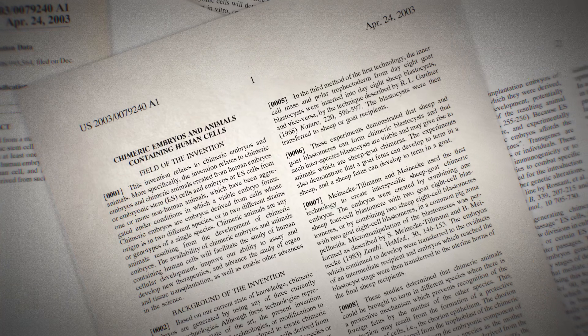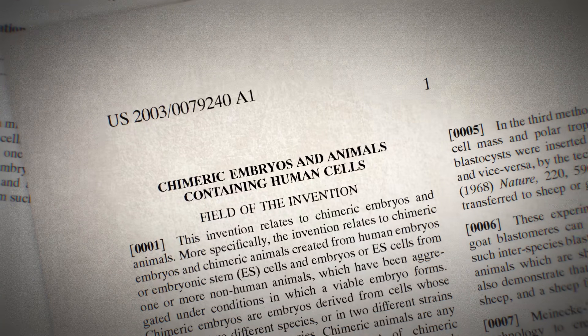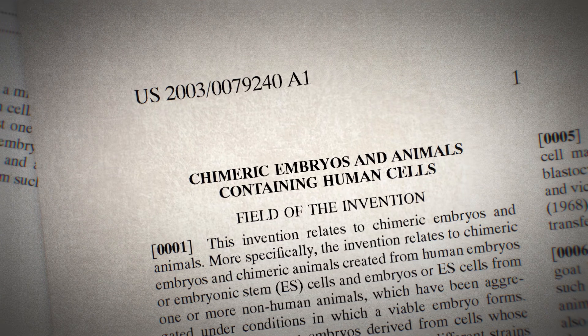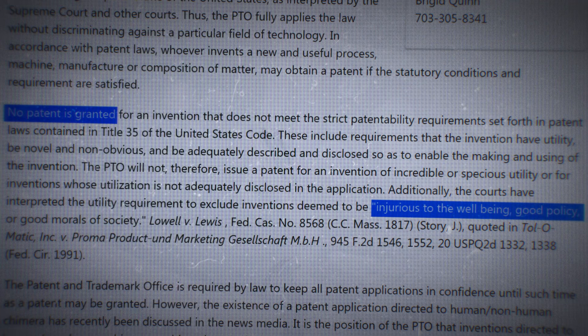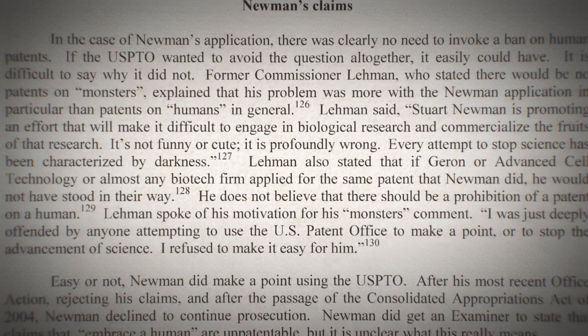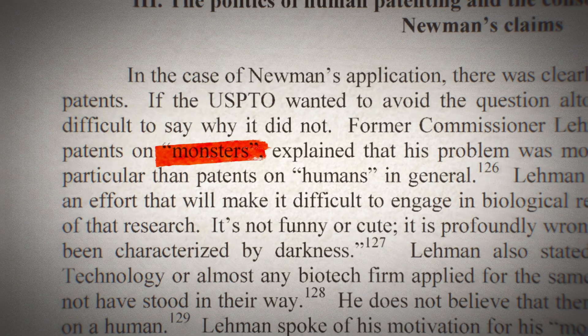Only over the last few decades have we been able to accept and prove that interspecies chimeras are possible. After the geep, another crazy moment in chimera history happened in 1998 when two scientists tried to get a patent on a variety of human-animal chimeras. The patent was rejected as an invention injurious to the well-being, good policy, or good morals of society. The U.S. Patent and Trademark Office Commissioner reportedly even referred to these proposed creations as monsters. But research into human-animal chimeras continues — some scientists are growing human tissues inside pigs in order to one day improve how we transplant organs. The ethics and feelings surrounding this kind of research are complicated.